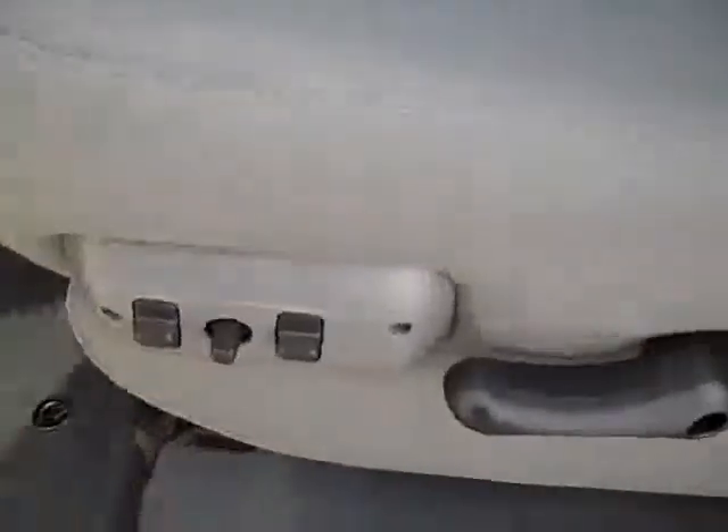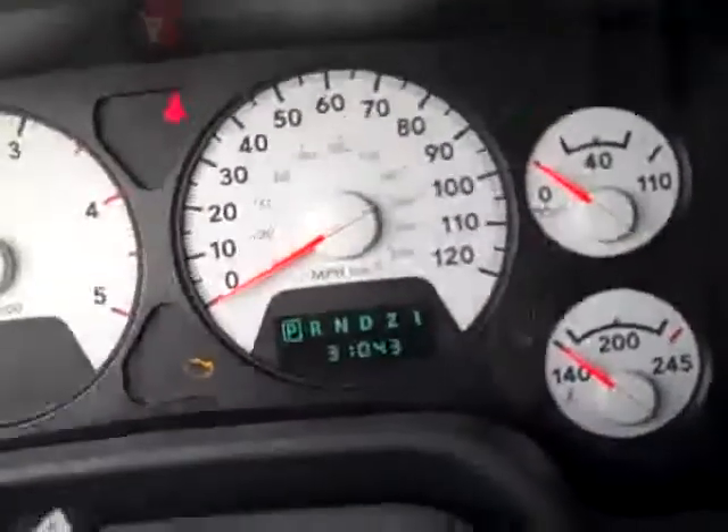Inside you get the SLT package which gives you the gray cloth interior. You can see there's no rips, no tears, no stains — factory Ram floor mats and the carpeting is very clean. This truck smells very clean; I don't think it's ever been smoked in.